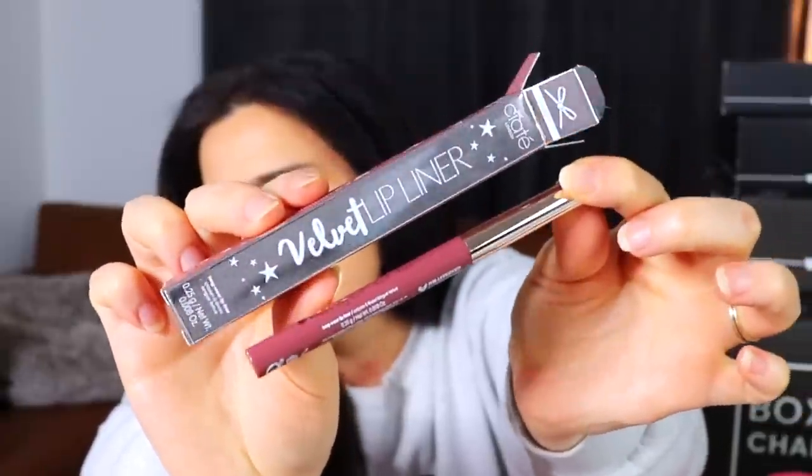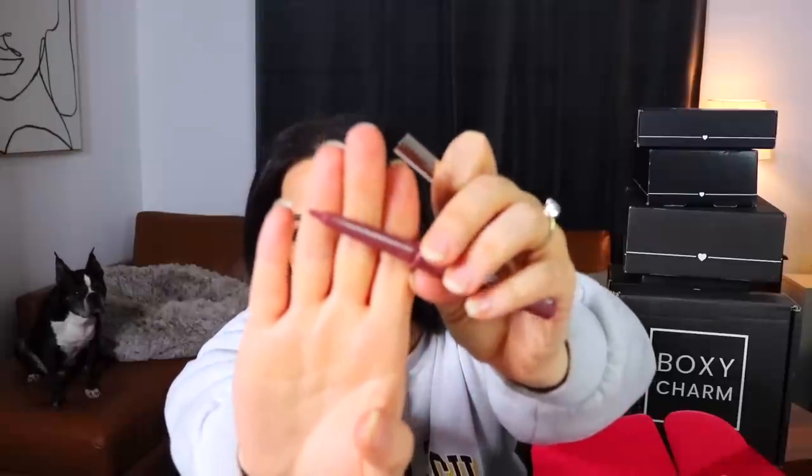Next we have something from Siaté London. The item is a Velvet Lip Liner in the shade Cocoa — a nice kind of purpley shade. It's not super pigmented or intense, but I think with a gloss over it it might be really pretty. I tried it on — my lips were a little stained from earlier — but it's almost my perfect 'my lips but better' shade.